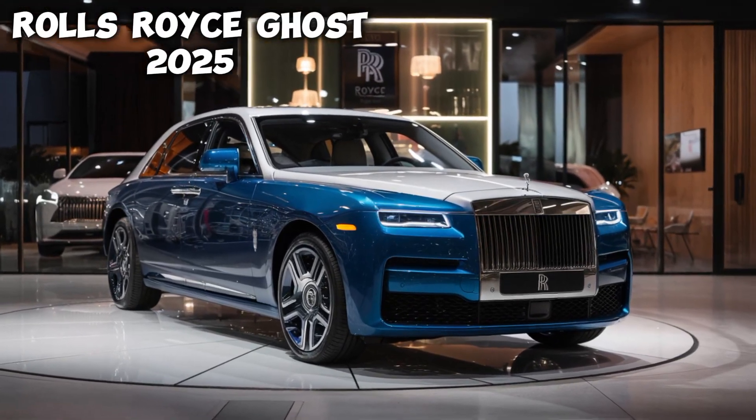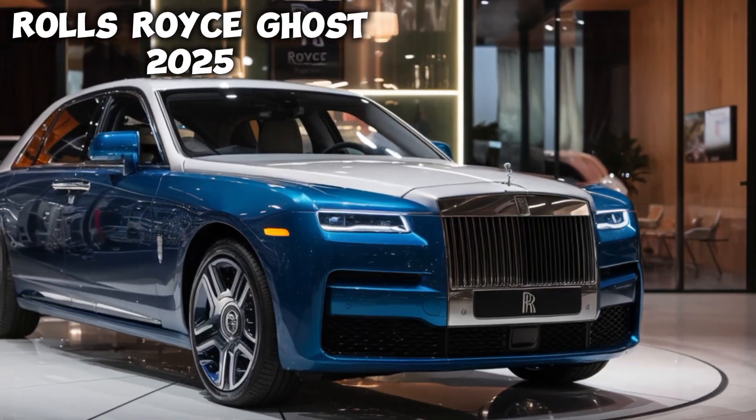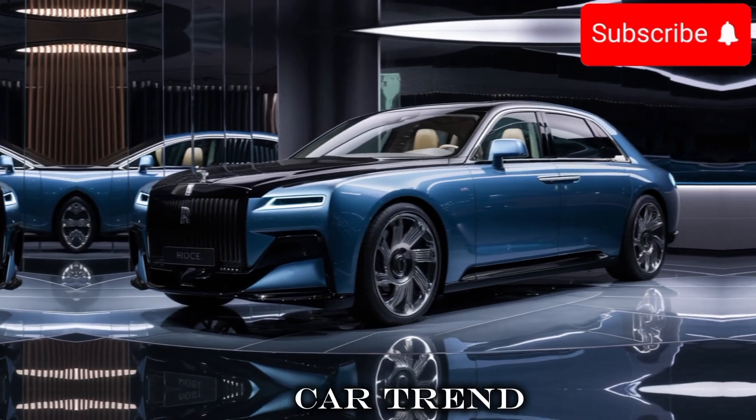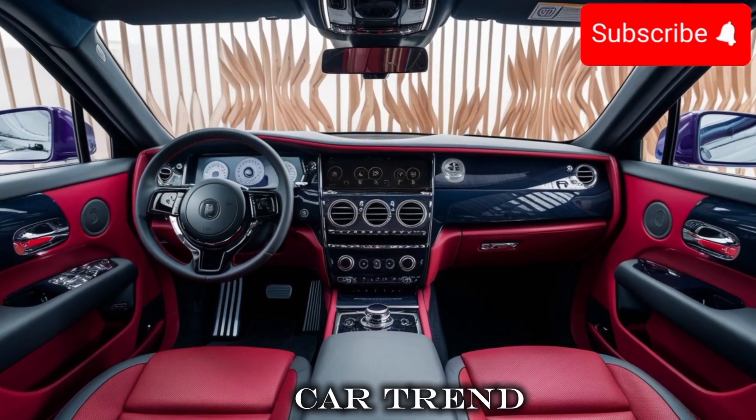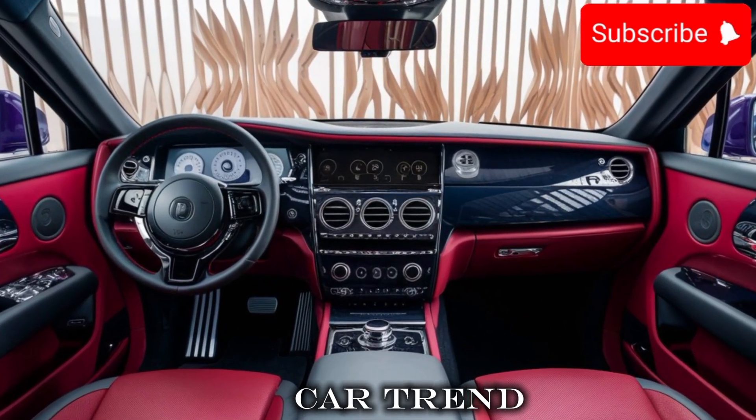Welcome back to Car Trend Today. We're excited to bring you an in-depth look at the latest addition to the Rolls-Royce family, the 2024 Ghost. This car is a masterpiece and we can't wait to dive in and show you what it's all about.